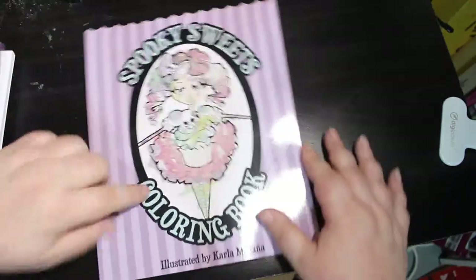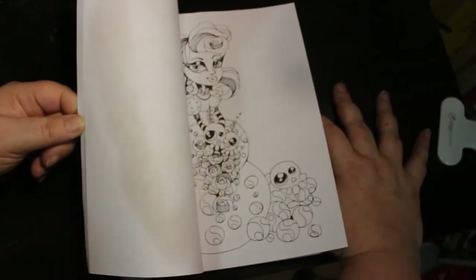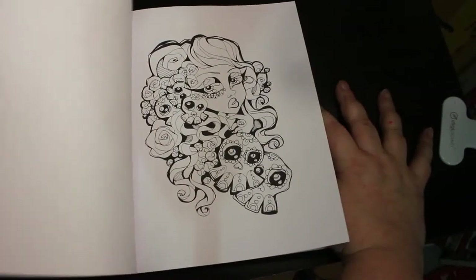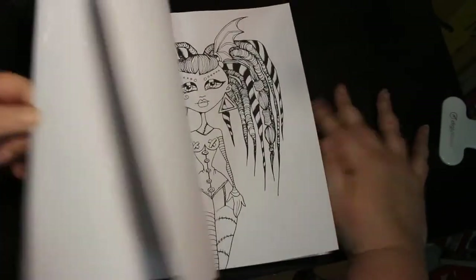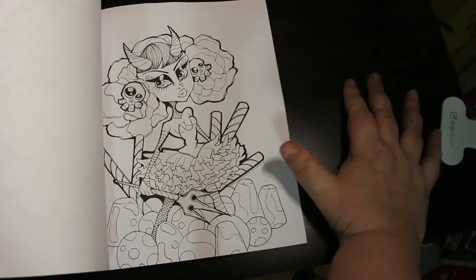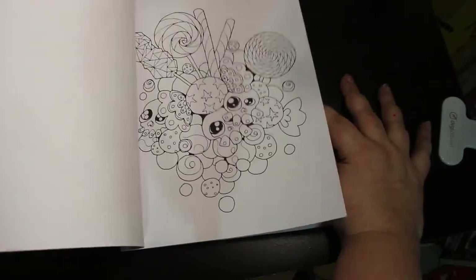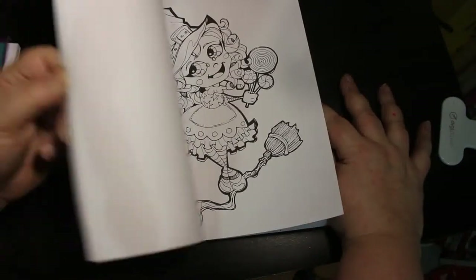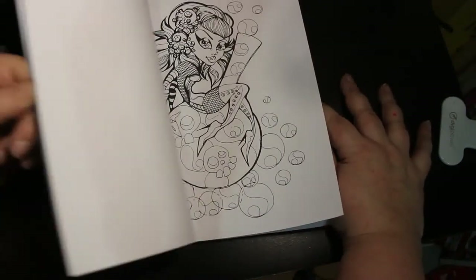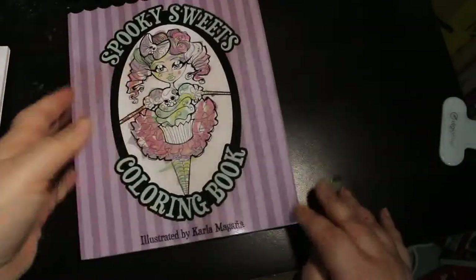Now on to the physical books I purchased. I got Spooky Seat Tweets by Carla Magana — I wanted this for a while and it's been out of stock, but it suddenly came back in so I jumped on it. I will be doing a buddy colour-in of this with Chelsea, which I'm looking forward to. These are so cute and just so adorable. So I am slowly getting a collection of Carla Magana ones.